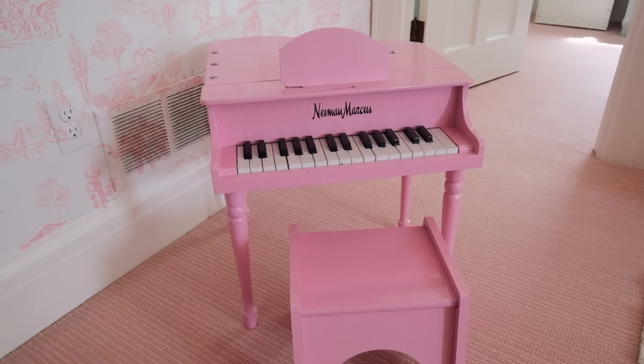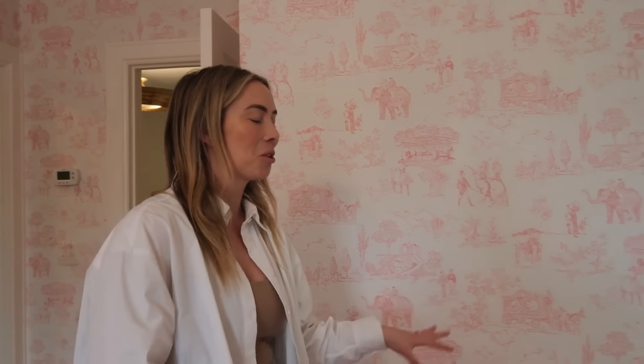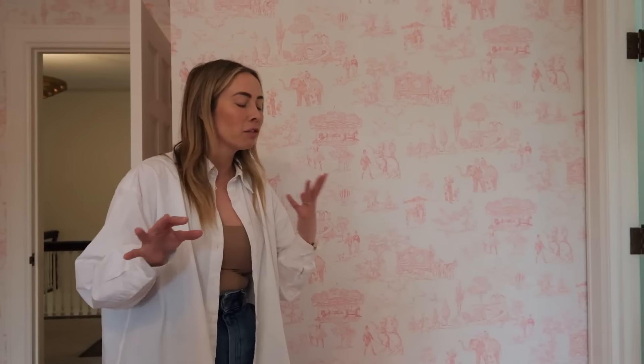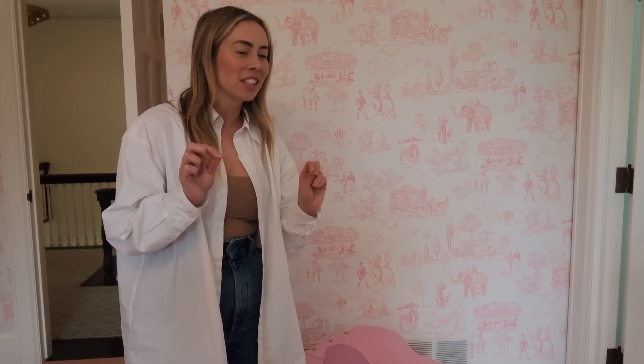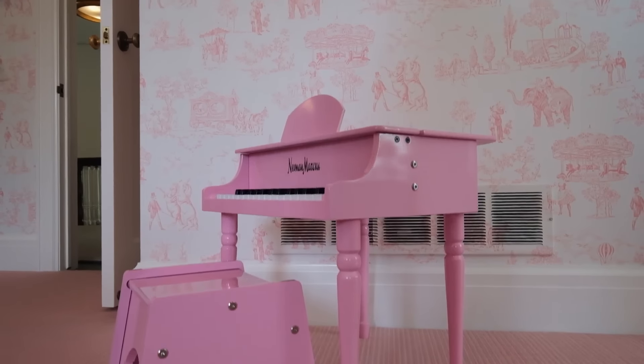Mini pianos are always a hot commodity amongst the toddlers. My husband and I joke that if we're looking for our two-year-old, who's a little devious, and all of a sudden we start to hear the piano, we know exactly where she is. We're going to head through the Jack and Jill into my son's nursery.